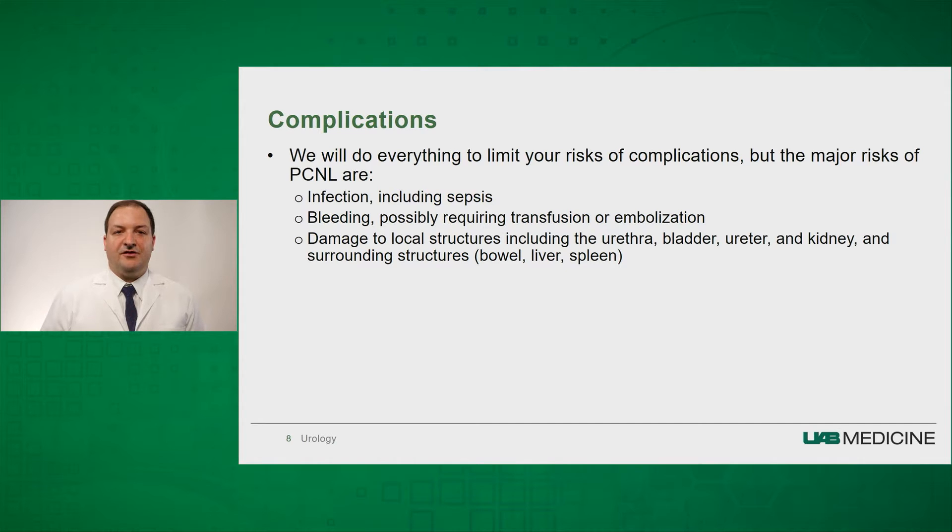We are always looking at your CT scan and your anatomy to try to ensure that we do this procedure safely, but there's always a risk that we could damage local structures — including any structures of the urinary system such as the urethra, bladder, ureter, and kidney — and any surrounding structures near the kidney, including bowel, liver, and spleen.